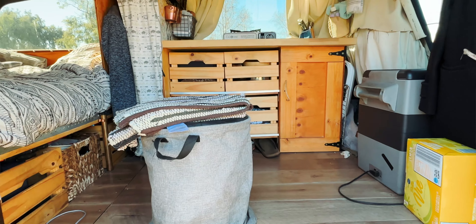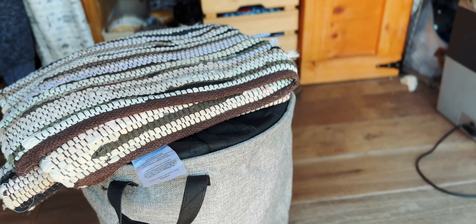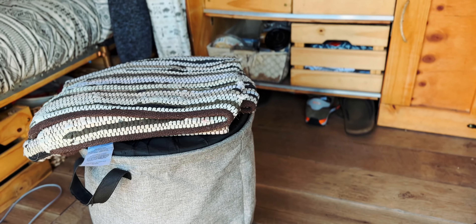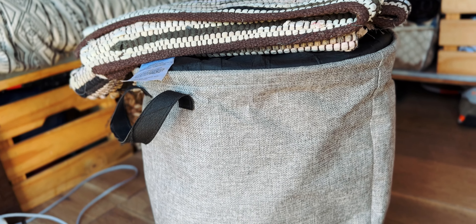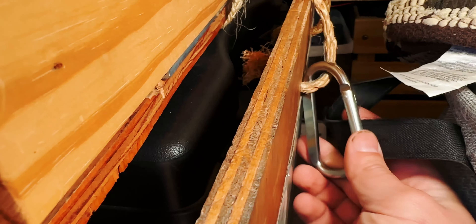On the subject of that door area, I have an emergency number two bucket — basically a plastic bucket with a toilet seat on top. I put it in a laundry bag which makes it look a lot nicer. It fits really well, and I attach one of its handles to the door rope with a carabiner, so when I drive it doesn't move around at all. Again, a simple solution — super easy to latch in and out.